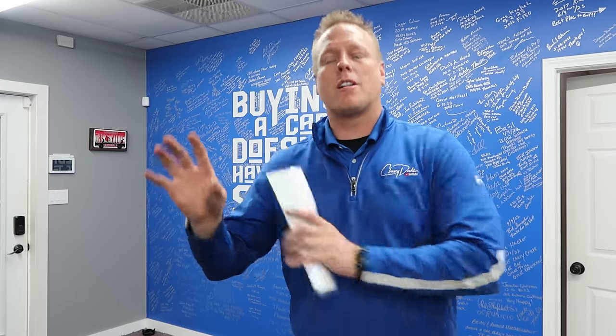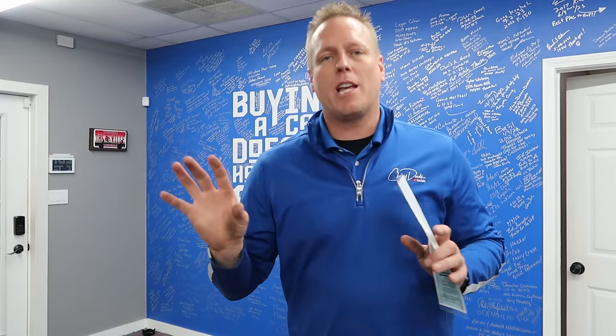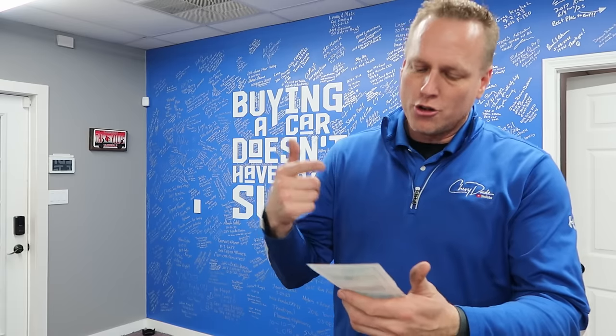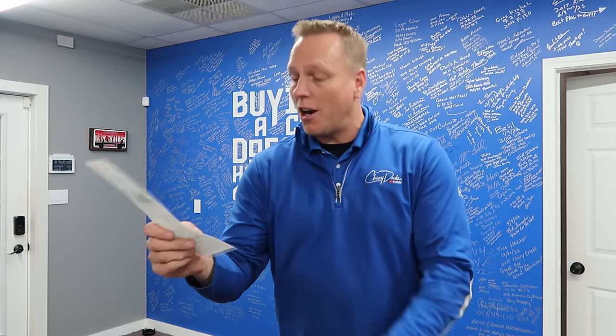With all the telematics we have out there, you definitely don't need to purchase a separate GPS at the dealership. I do actually have multiple GPS units on some of my cars for theft prevention because they're high-value cars, but you can buy one for less than 50 bucks — I'll put it on the screen — and then have a $150 yearly subscription if you choose. Nowhere near the $1,500 dealer version.